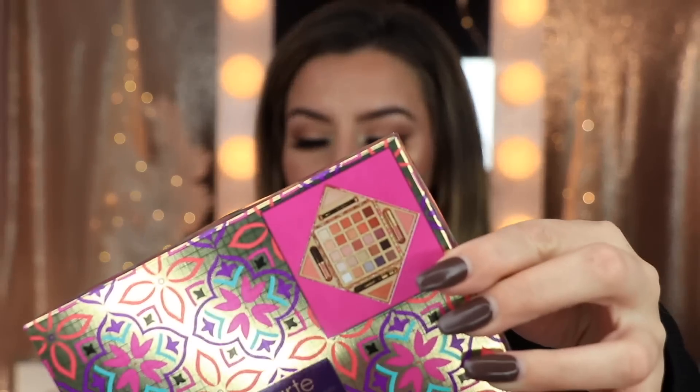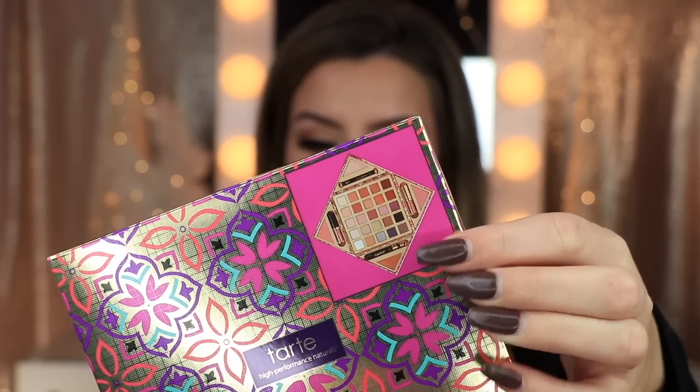You'll also be winning the Too Faced Matte Chocolate Chip Bar, which is so cute — it's perfect if you only like to wear matte eyeshadows, especially to take on the go since it's a mini palette. Another eyeshadow palette by Tarte: the Magic Star Eyeshadow Palette, which is super cute because it opens up like a star. Inside you're also getting mascara, eyeliner, blush, bronzer, highlighter, lipstick, and a lip gloss.